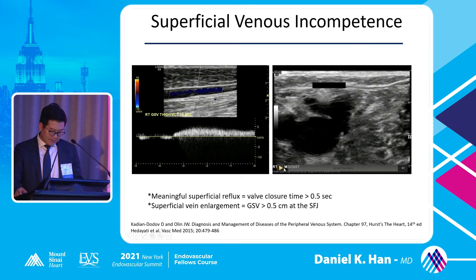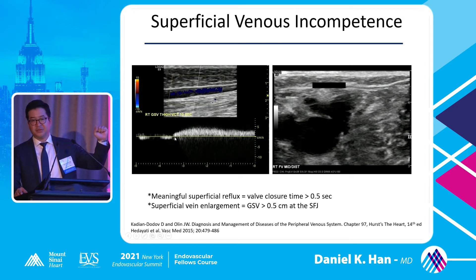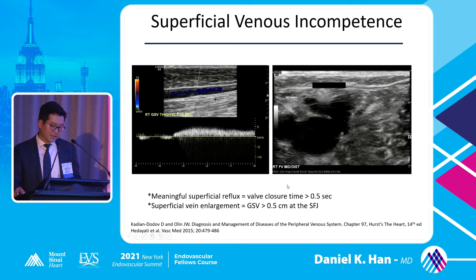For superficial venous incompetence, meaningful reflux time is greater than 0.5 seconds. When you stand the patient up and push their calves, you can get blood beyond the actual lesion — in one example patient you're seeing about 10 seconds of reflux, which is significant. Diagnostic criteria is greater than 0.5 seconds for meaningful superficial venous reflux. The normal size of the great saphenous vein is two millimeters or less. Anything greater than 0.5 centimeters at the saphenofemoral junction is considered significant and meets criteria for insurance approval of GSV ablation.